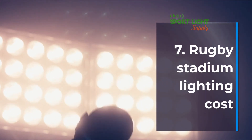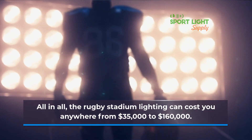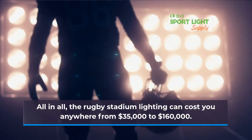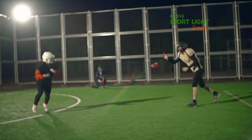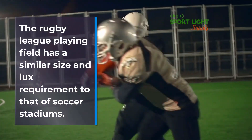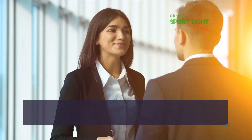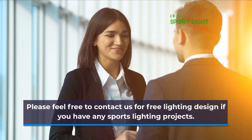Rugby Stadium Lighting Cost: The rugby stadium lighting can cost you anywhere from $35,000 to $160,000. The rugby league playing field has a similar size and lux requirement to that of soccer stadiums. Please feel free to contact us for free lighting design if you have any sports lighting projects.